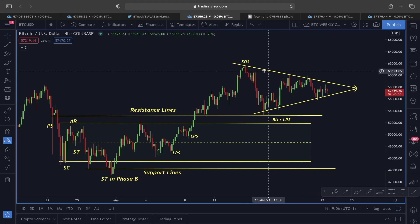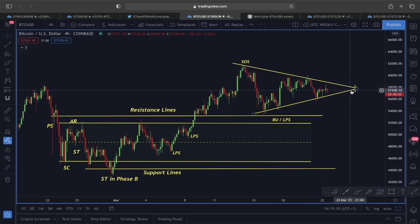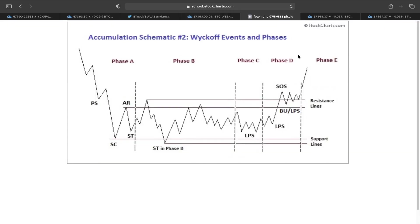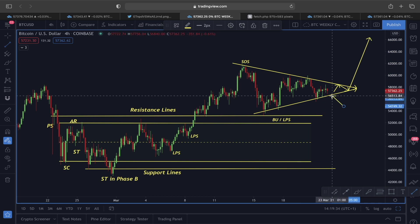According to the Wyckoff accumulation schematic 2, we are now in Phase D. In Phase D, after breaking out of the resistance line, there are going to be some shakeout-type scenarios, and this shakeout was shown in an example. After breaking the upper line of this symmetrical triangle, a new trend could start as we enter Phase E — but if the lower support line of this symmetrical triangle does not hold, things could have another twist.